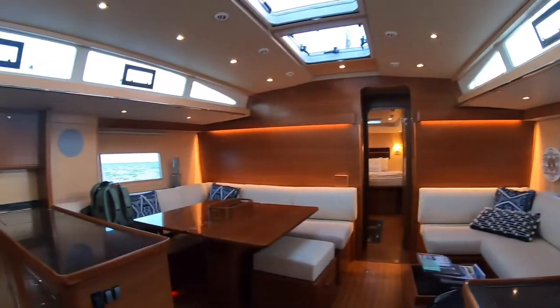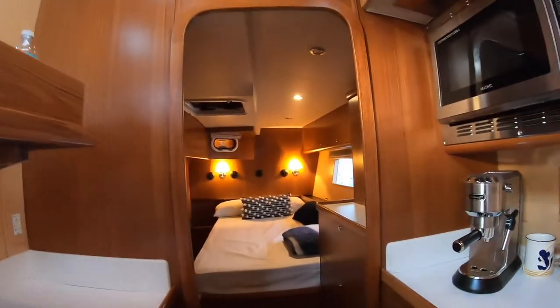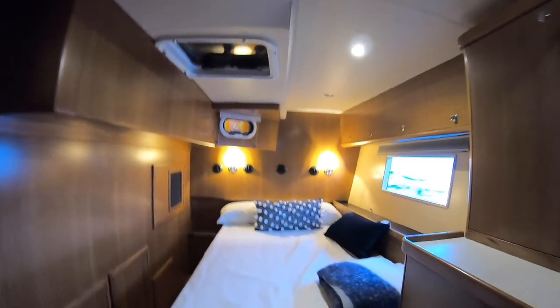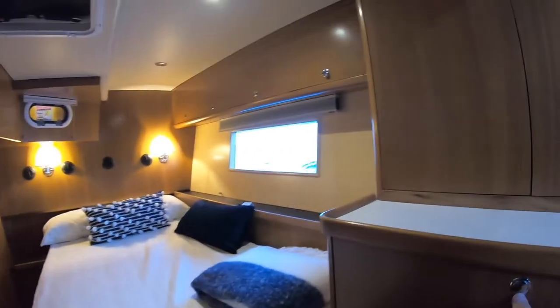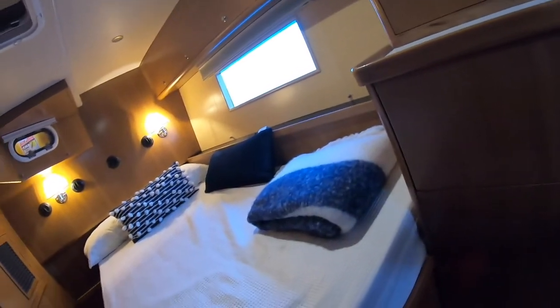Let's go over to the other stateroom. Walking through the galley, we get to this second guest stateroom — it's a double with lots of storage. This boat has tons of storage all throughout it. Look at this hanging locker — it's huge, and it's all cedar-lined, smells great. Big storage here with drawers that come out, another drawer there, and over here we have access to the engine, generator, hot water heater, batteries, and switches.